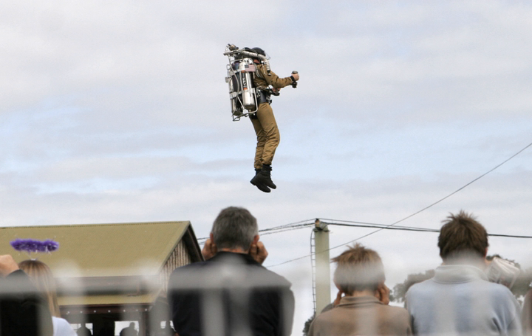In 1959, Aerojet General Corporation won a U.S. Army contract to devise a jet pack or rocket pack. At the start of 1960, Richard Peeples made his first tethered flight with his Aeropack.